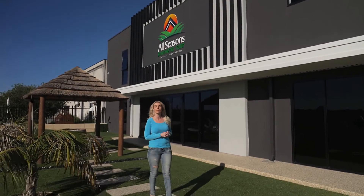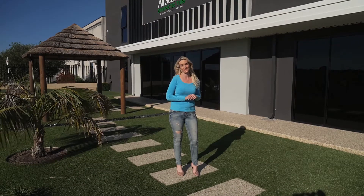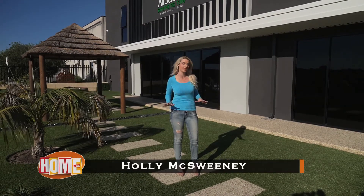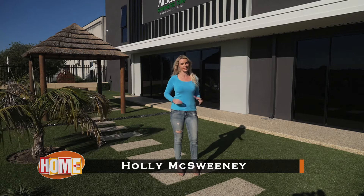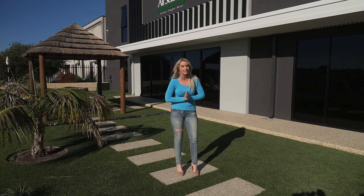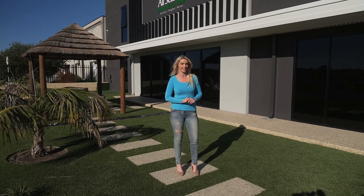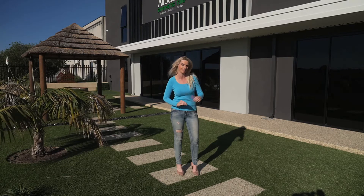See this? This is the biggest display of Aussie-made synthetic turf here in WA. I'm here at the brand new, custom-built, all-season synthetic turf facility here in Perth. It's really exciting because the family business has gone Australia-wide and this is the location to see the best synthetic turf. Let's check it out.